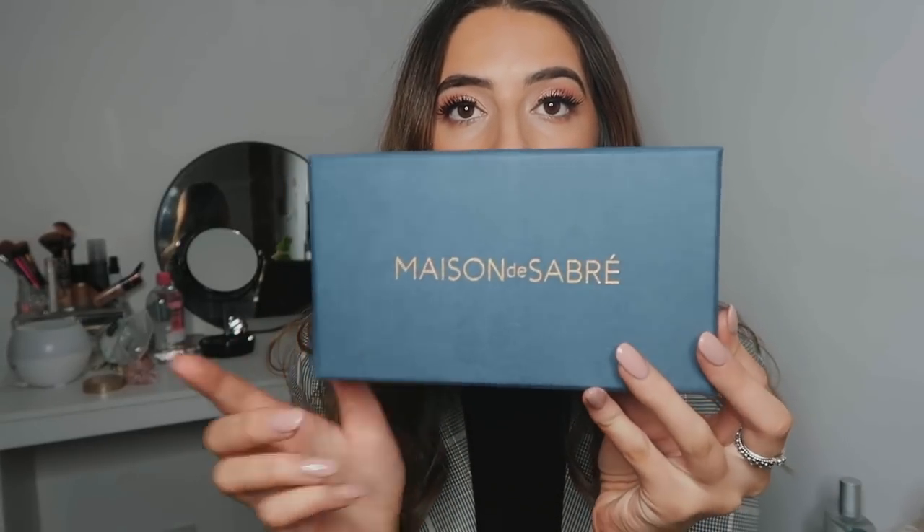Hello everyone, welcome back to my channel. Today I'm going to be talking to you guys about this phone case brand called Maison de Sabre. I got an email from this company about